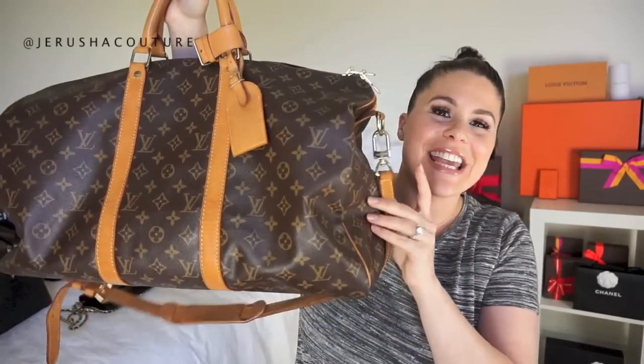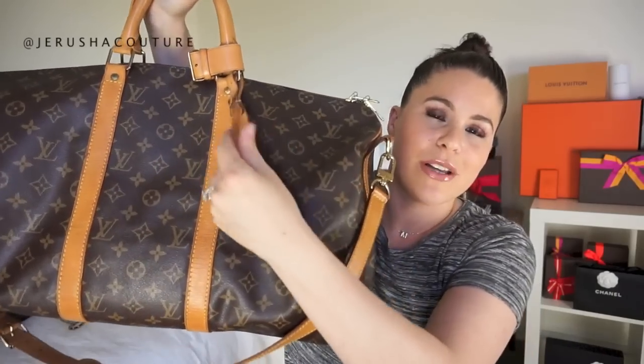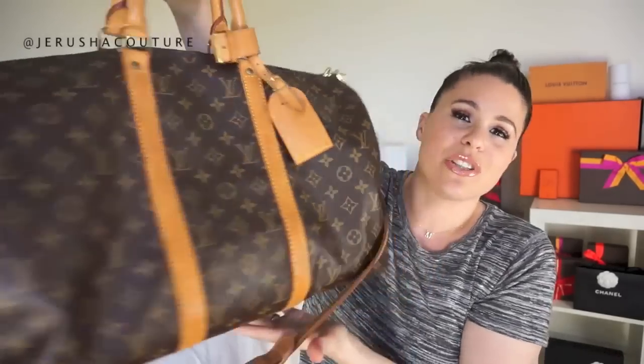That covers my current handbag collection. I also have my vintage Keepall 50 Bandoulière in monogram print, which I got from a Japan consignment store called Gallery Rare — fantastic items in such good condition, no smell, really beautiful. That's where I got my Keepall from. Thank you so much for watching — if you enjoyed it please give it a thumbs up, leave questions or review requests in the comments below, and I'll see you in my next video. Take care!